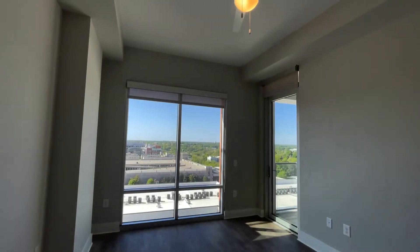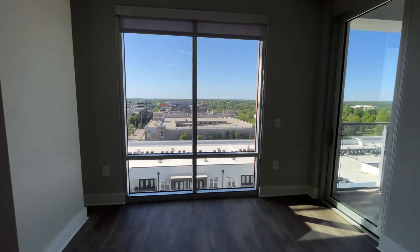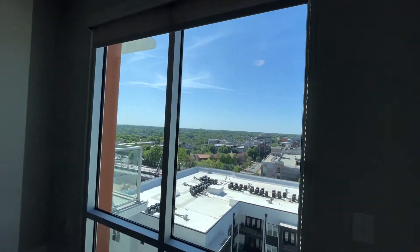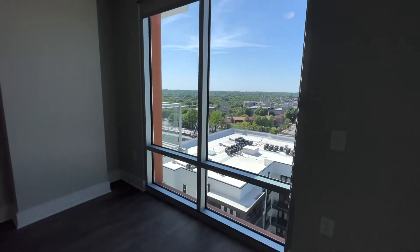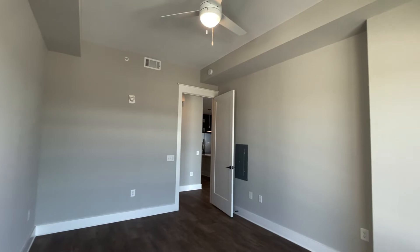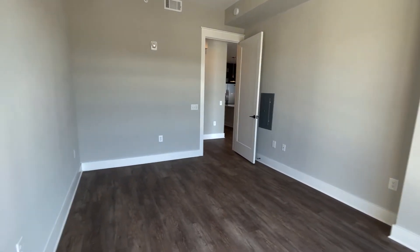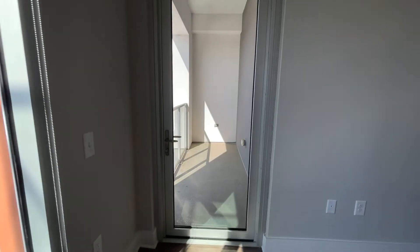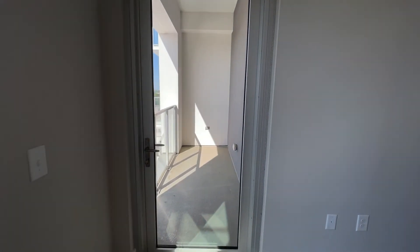Another spacious room with a ceiling fan, and all of the windows come with pull-down curtain blinds. Another great view with great lighting — this could even work well as a home office. And my favorite part is that this floor plan also comes with a bonus balcony.